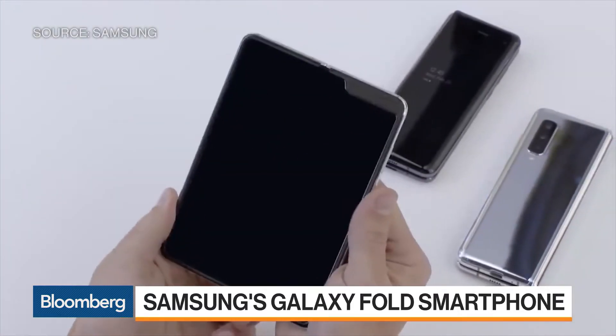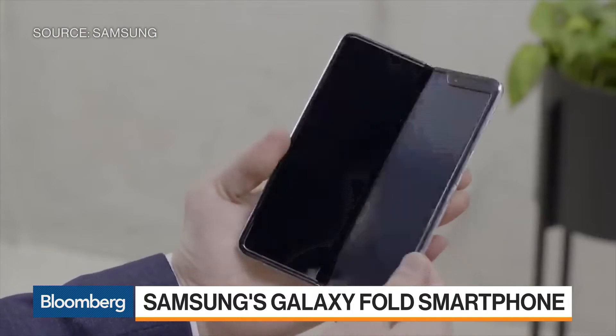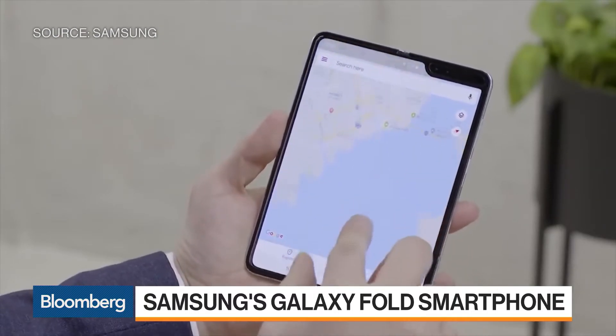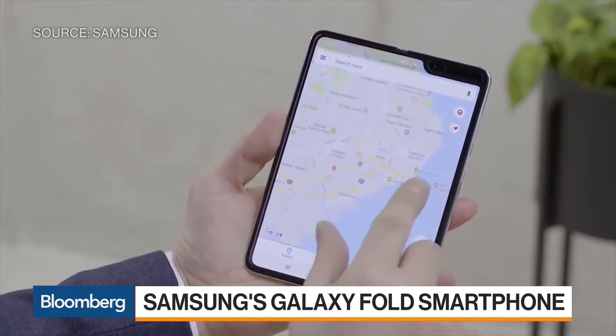When you open it up, it's basically a tablet. It's almost the size of an iPad mini, but it doesn't really have large bezels all around it. It has an in-screen fingerprint scanner like the latest phones.